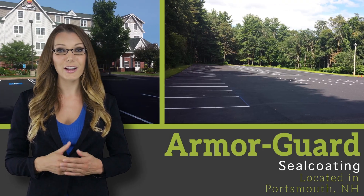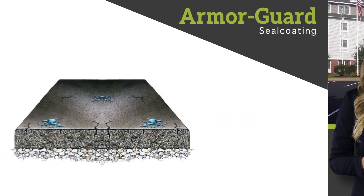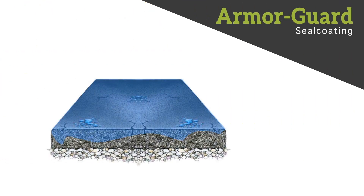Seal coating your driveway or parking lot is the most cost-effective way to protect it from deterioration due to sunlight, ice, salts, and other chemicals.